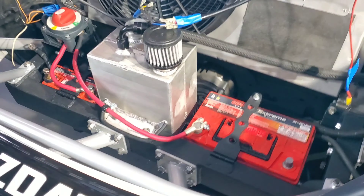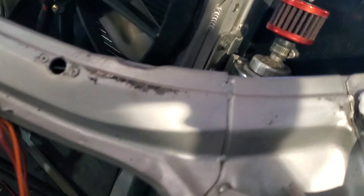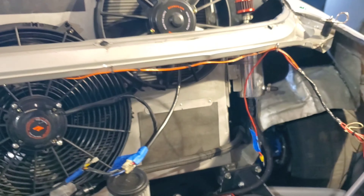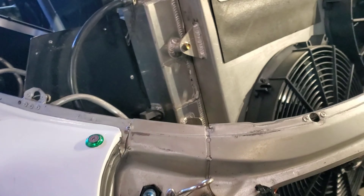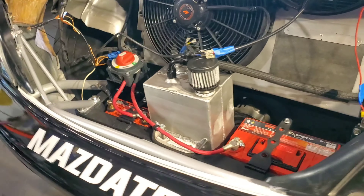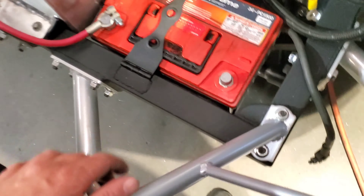There's a nice little oil catch can and coolant reservoir — Zerk Fab set that up for us. We've also got a quick-change catch on the right. The transmission catch can would be on the left, though it's not in yet in this video. We're still doing wiring and fab work but you can see the new crash bars.